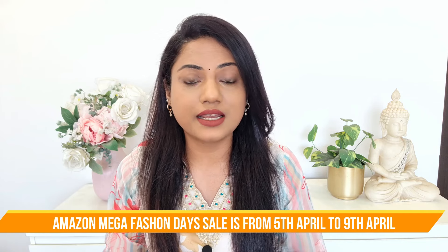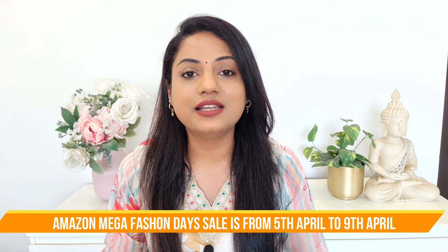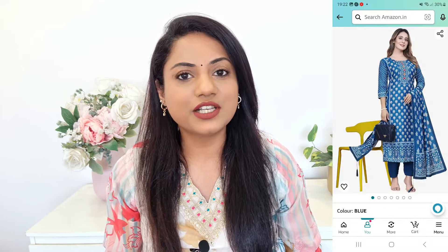You will get all the products at up to 70 percent discount, so this is definitely a great benefit. By the end of this video I'll be showing the kurta sets, and if you like them you will also find a link in the description box — click on it and you can purchase them.